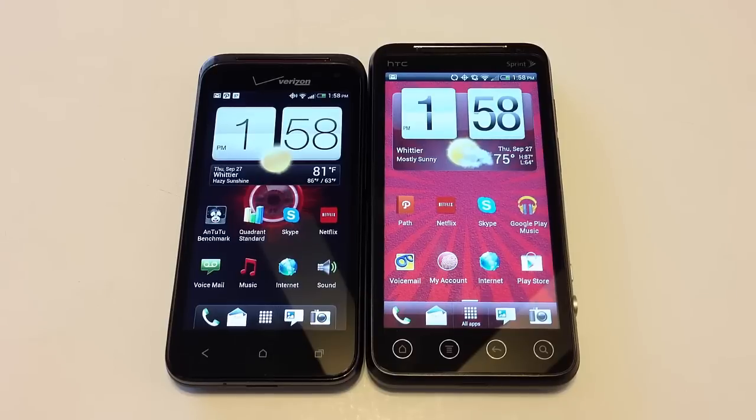Let's take a look at the HTC Droid Incredible 4G LTE. Its size is 4.82 inches in height, 2.4 inches in width, and 0.46 inches in thickness. Weight is 4.66 ounces. You're looking at an SLCD capacitive touchscreen with 60 million colors, 540 by 960 pixels, 4-inch screen with 275 ppi pixel density. It has HTC Sense UI 4.0 and comes with Android 4.0.